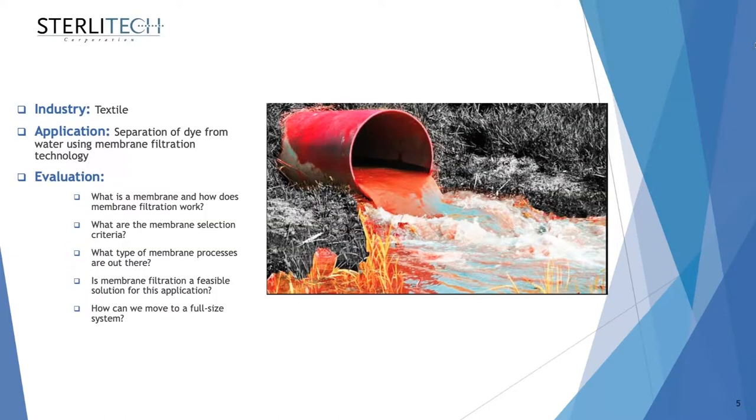Why are we looking at membrane filtration and selection criteria today? Let's assume you are an application engineer in the textile industry tasked with finding the right technology to separate dye from wastewater using membrane filtration technology. The questions are: what is a membrane and how does it work? What are the membrane selection criteria? What type of processes are out there? And is membrane filtration even a feasible solution, and if so, how can we move to a full-size system eventually?